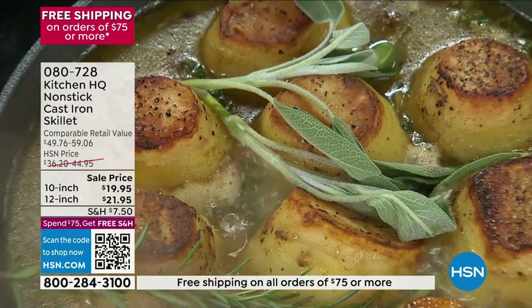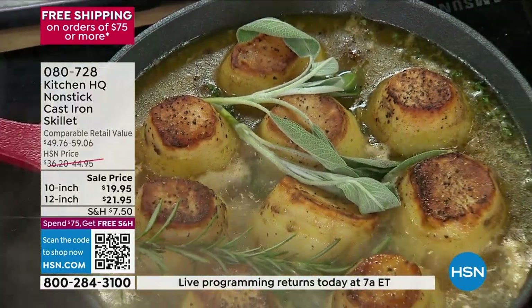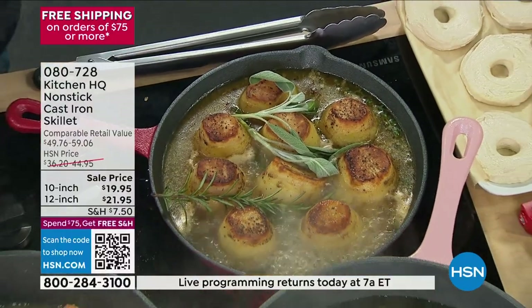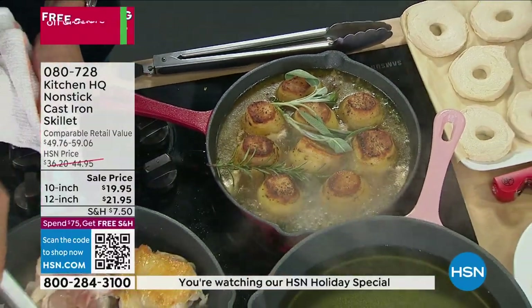At Kitchen HQ we've done traditional cast iron — look, you've got skin-on chicken and nothing sticks. Look at the color. You get the beautiful, perfect even sear.